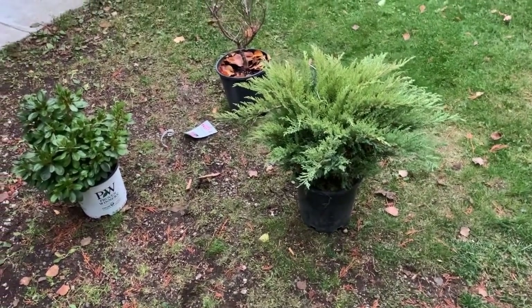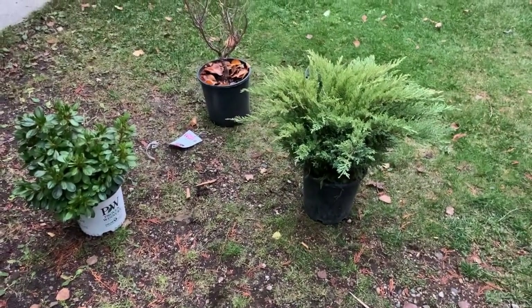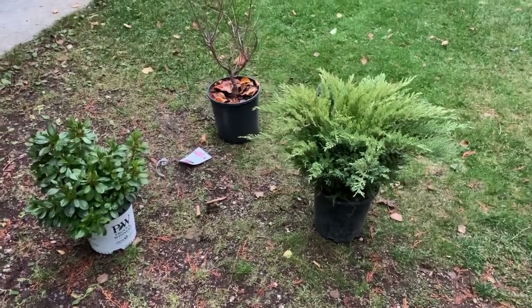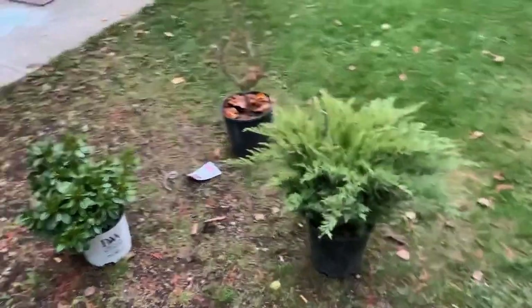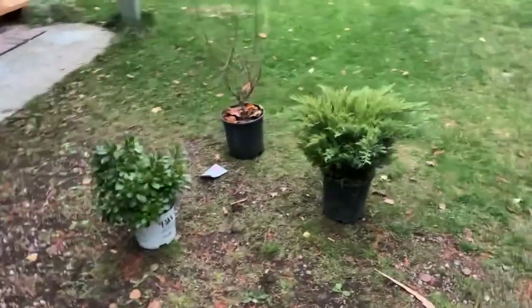Now I'm starting to think about how many more of these smaller-sized trees do I want. I love working on them, it's really good training, but I think next time maybe I'll step up to the $50–$80 range and get a really nice tree. We'll see — I have to work that into the budget and make sure I can keep all these trees alive.